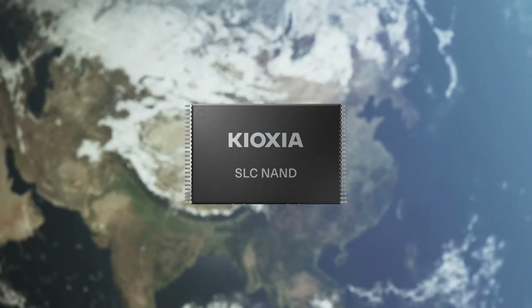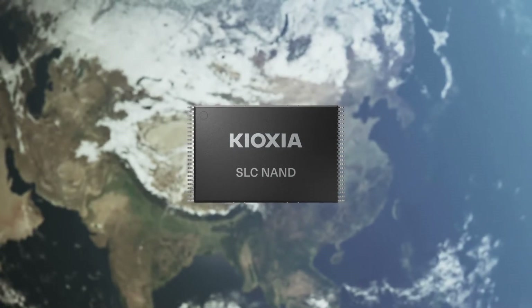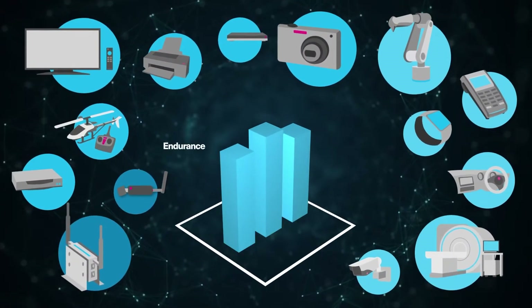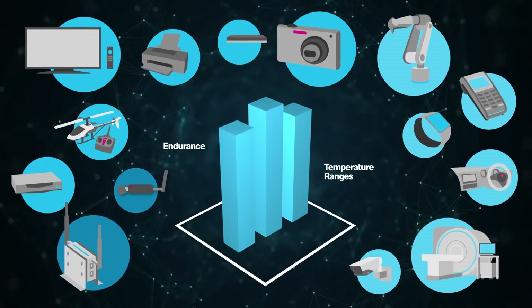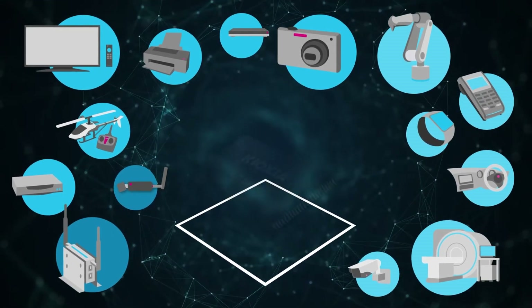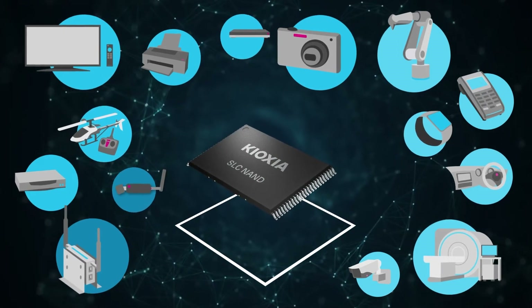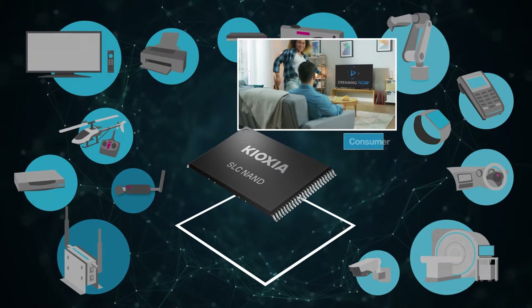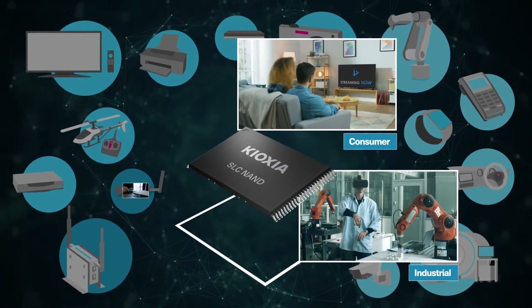SLC plays an important role in the things we use every day. There are many applications that need higher endurance, wider temperature ranges, and higher reliability than flash used in a typical SSD — all of which SLC delivers. SLC is a critical part of the infrastructure for industrial and consumer applications where SLC is a best fit.